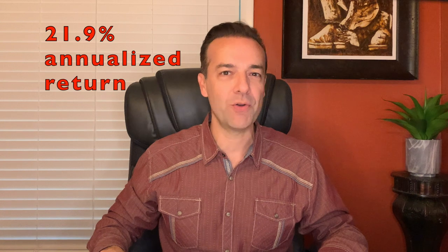If you annualize that return, it equates to a 21.9% annualized cash on cash return.